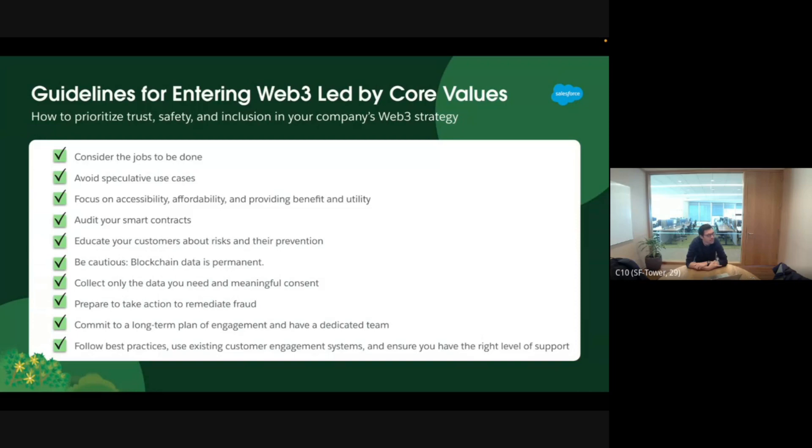We have important guidelines. Some people reach out wanting to use this for speculation — that's not our game. Our guidelines ask: what is the job to be done, how can you avoid speculative use cases, is this accessible and affordable, can it provide real utility and benefits, is your smart contract audited, are customers aware of the risks of Web3? Some brands aren't even aware that blockchain data is permanent. Collect data only if you have consent.